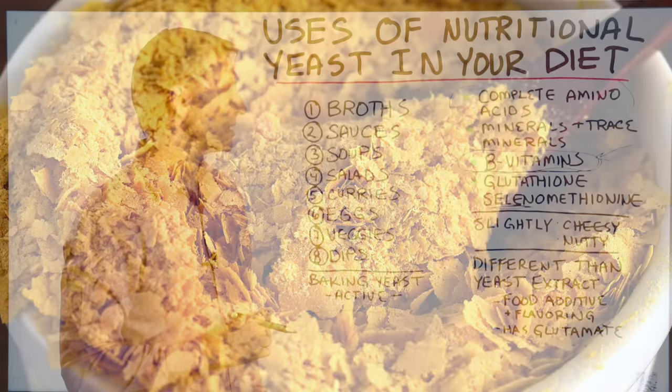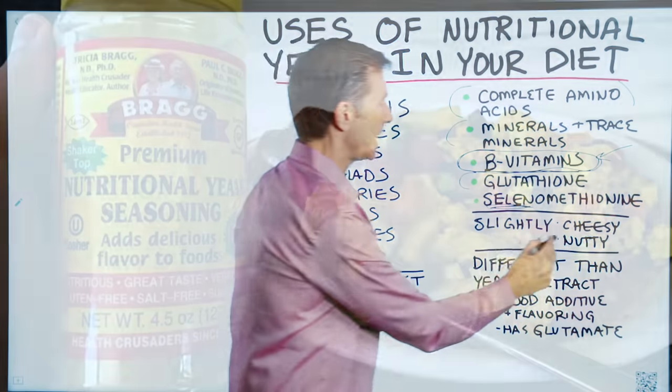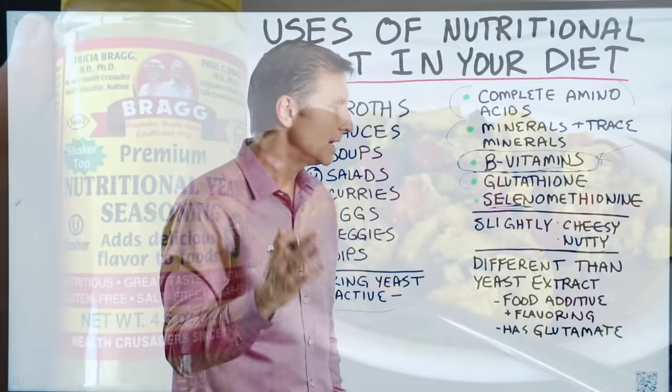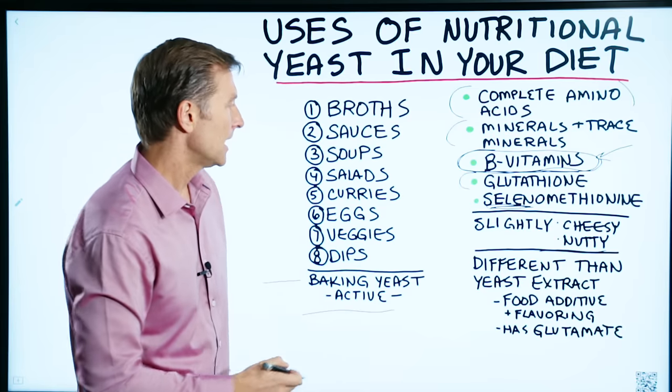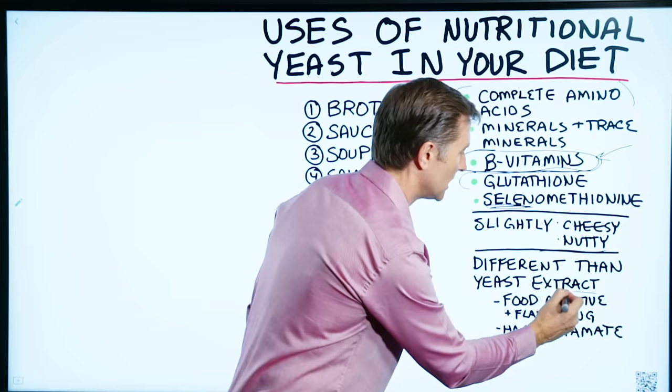The taste of nutritional yeast is kind of a slightly cheesy-like flavor. It's kind of nutty. Some people like it and some people don't, but I always tell them it's an acquired taste — you just have to get used to it. Now, nutritional yeast is different than the yeast extract that you see on the back of labels.